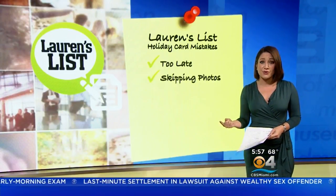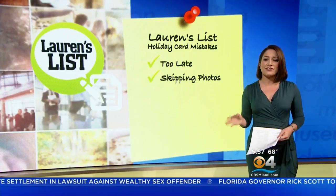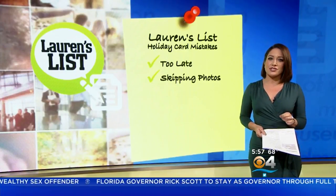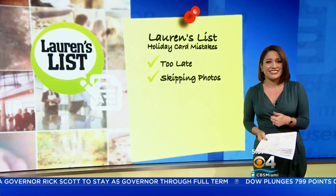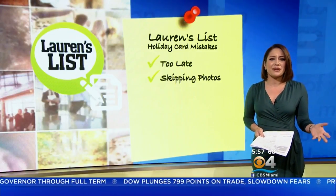Don't skip photos. Cards are nice, but during the holidays people love pictures. You don't have to have a fancy photo shoot, but including a photo or two is a nice touch and usually guarantees the card will be displayed — even briefly — rather than just tossed into the recycling bin right after Christmas. You'll get more bang for your buck that way.